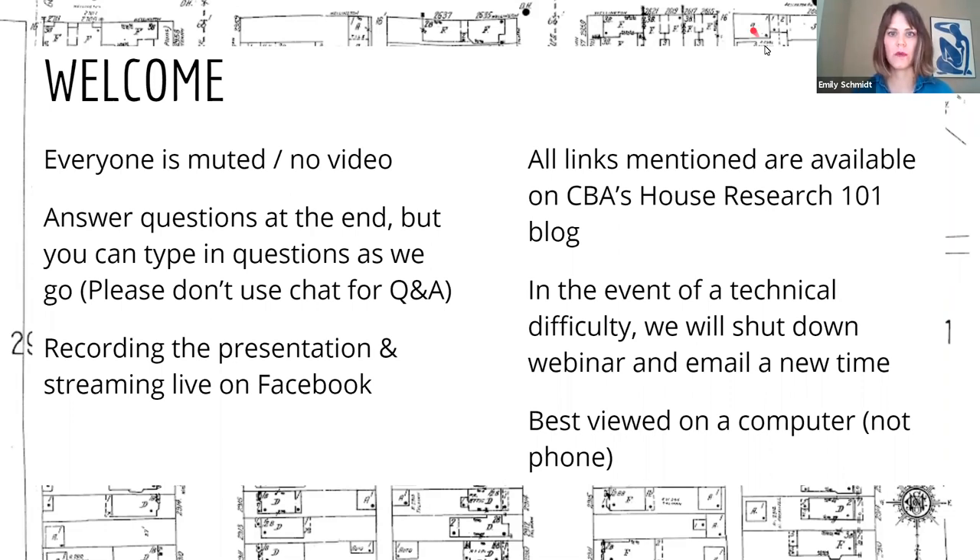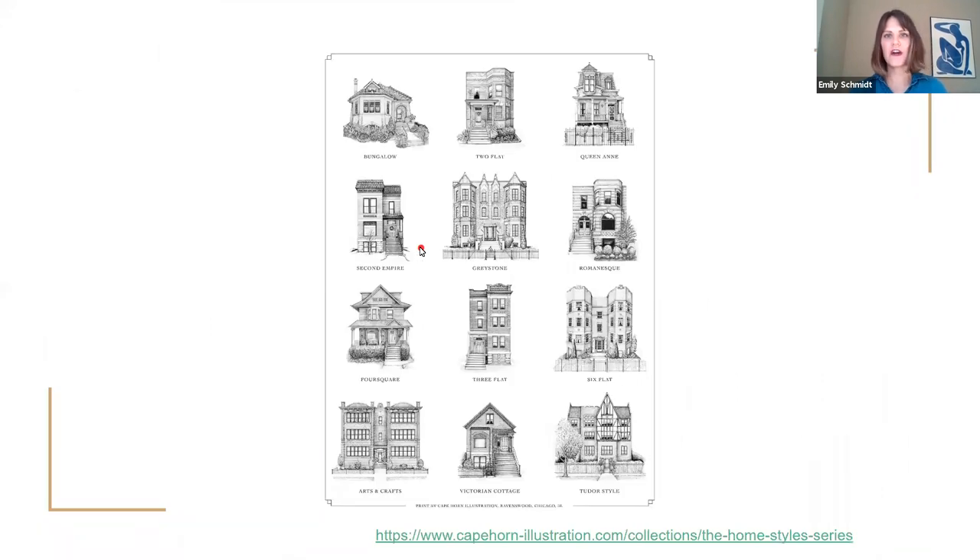This is best viewed on a computer or a large iPad, not your phone. I'm going to be sharing screens and going through examples with you, and it might be difficult on a tiny screen. So no matter what kind of house or apartment you're in, this Research 101 will give you a whole bunch of tools to research your dwelling or any building. It's all public information — it's all perfectly legal. If you're ever getting the urge to look up an ex-boyfriend, don't. Just research your house instead.